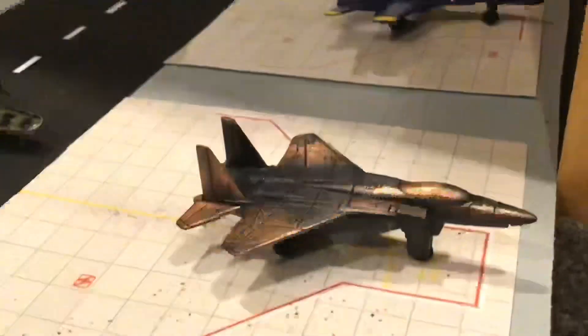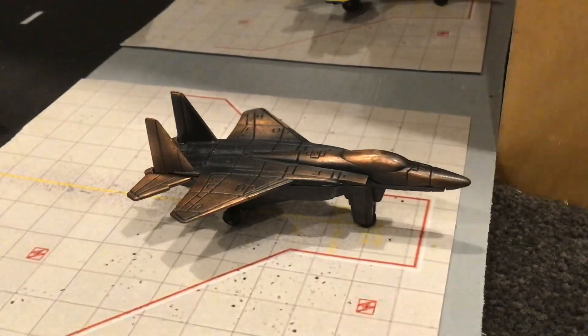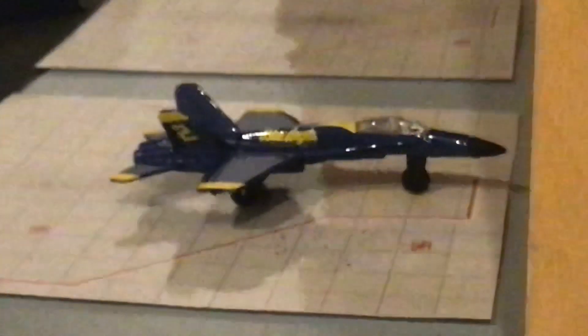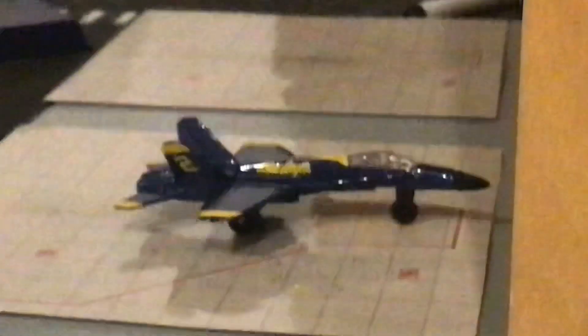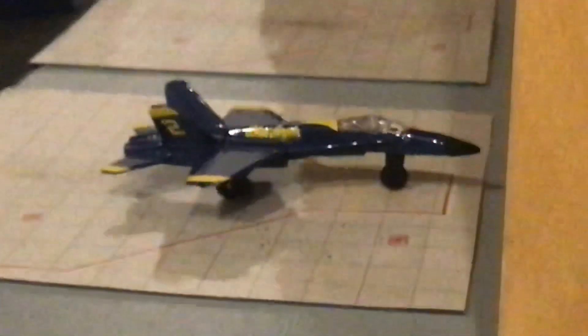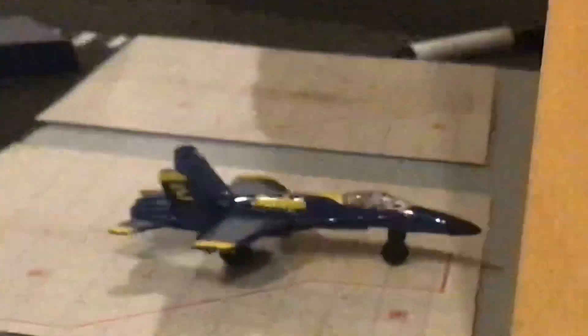Here we have a Royal Australian Air Force A-18E Super Hornet on standby. Right back there we also have another Royal Australian Air Force A-18E Super Hornet on standby.